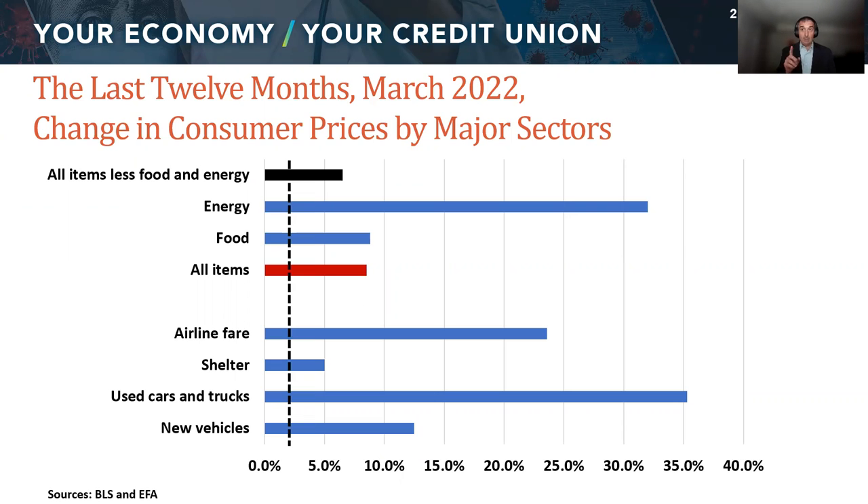That black dotted line represents where the Federal Reserve would like to see inflation. This shows you different components of the consumer price index that have been changing over the last 12 months. You can see that energy right now — especially in March when we had the conflict in Eastern Europe — really pushed prices up. It's that black column called 'all items less food and energy' that policymakers are trying to drive back down toward that black dotted line. Airfares are up, housing has subsided a little bit, and car prices are still relatively high.